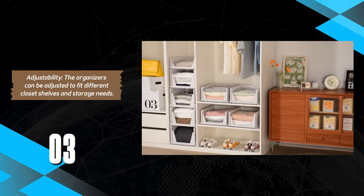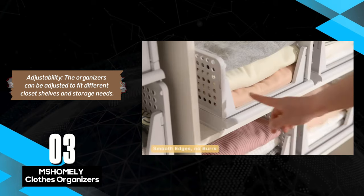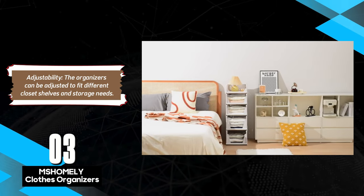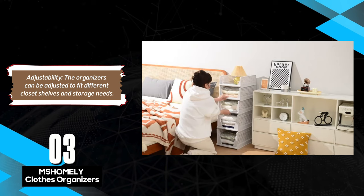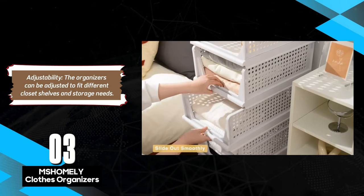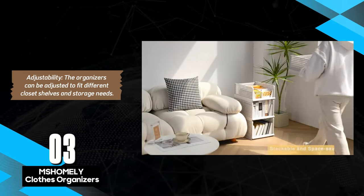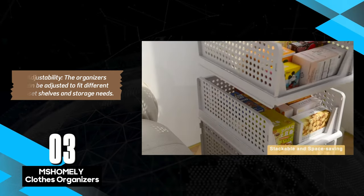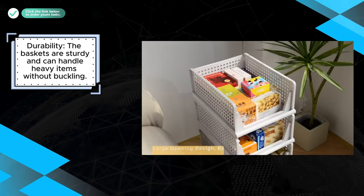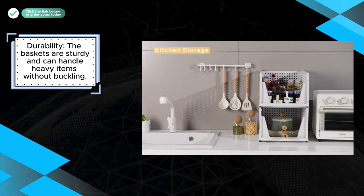The Mshomli Clothes Organizers offer a fantastic solution for anyone looking to tidy up their closet space. With their high level of adjustability, they can easily fit different shelf sizes and storage needs, making them incredibly versatile for various uses. Whether storing bulky sweaters or smaller items like accessories, they help maximize space efficiently. Their simple installation is a big plus, allowing users to set them up in no time, while the option to fold them flat when not in use adds an extra layer of convenience.